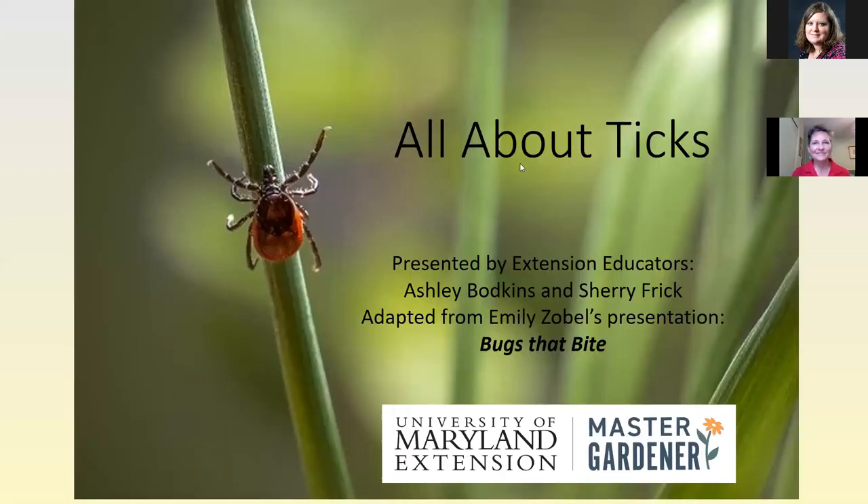Thank you for joining this class titled 'All About Ticks.' My name is Ashley Bodkins and I work with the University of Maryland Extension Office in Garrett County, the westernmost county in Maryland, and I have my colleague Sherry Frick with me today.